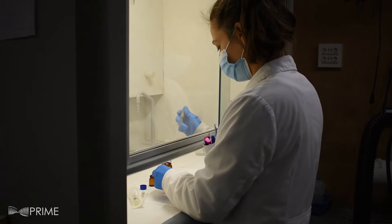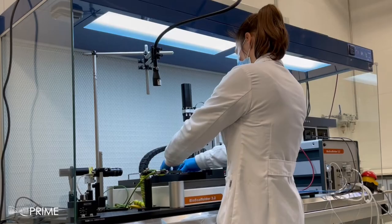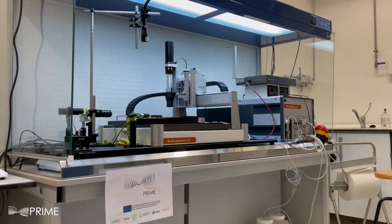Microfluidic devices can manipulate small amounts of liquid to perform fast and accurate analytical assays, having a huge impact in different application areas including environmental pollution monitoring, biohazard detection, and biomedicine. Despite this huge potential, many microfluidics applications require large-scale fluidic equipment as well as expensive analytical external devices, which increases the operational cost and makes them inaccessible to non-specialized laboratories.